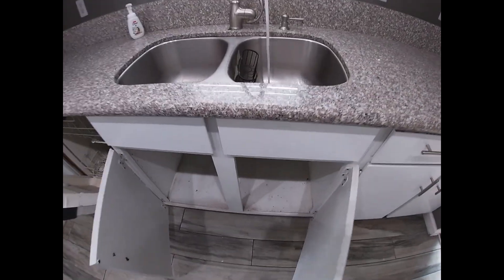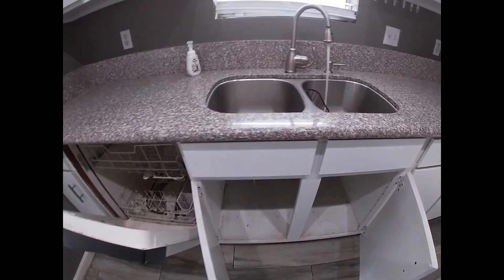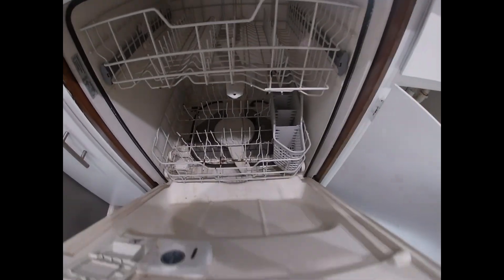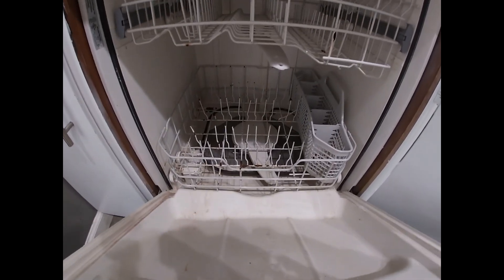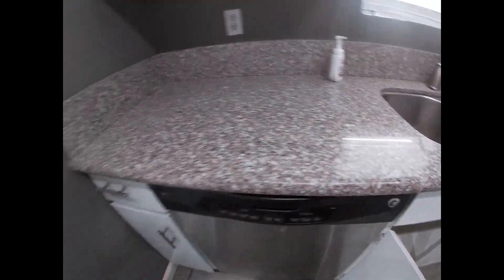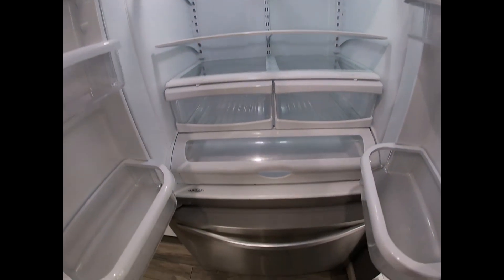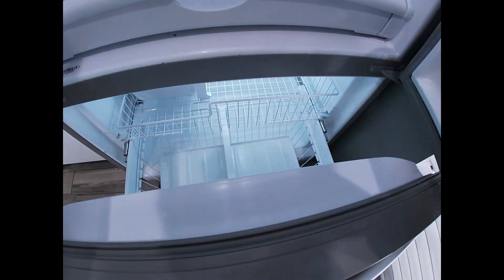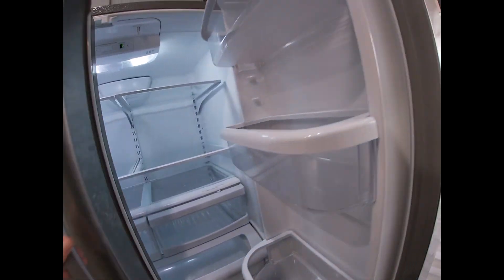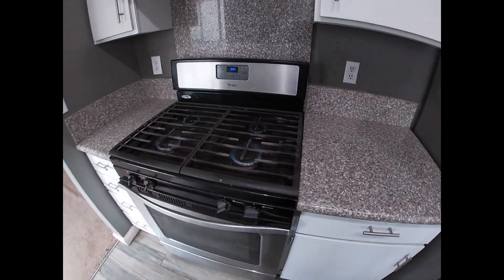Water works and there don't appear to be any leaks. The dishwasher is in really bad shape — might be able to clean it up, but certainly needs at least a good cleaning. The refrigerator and freezer are all in working order, as is the stove.